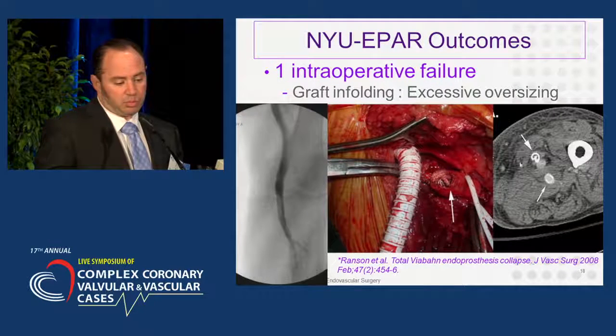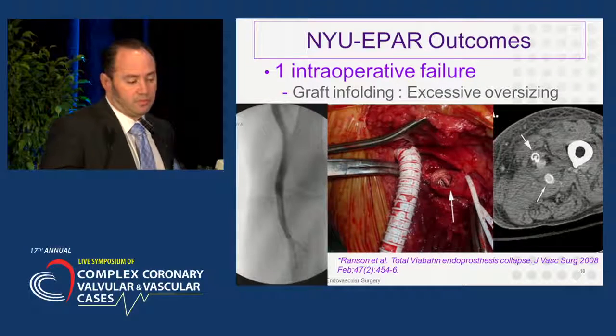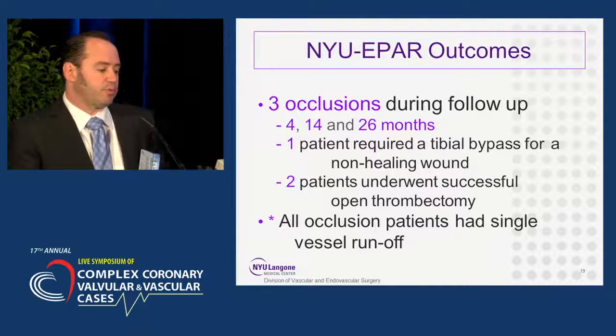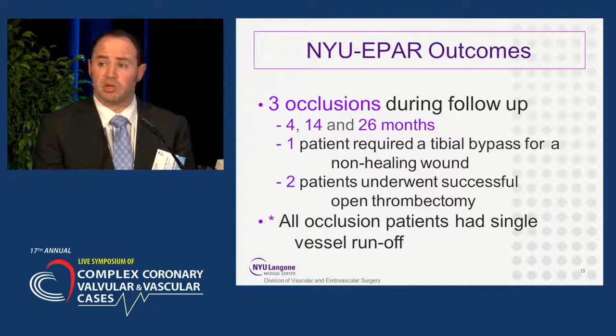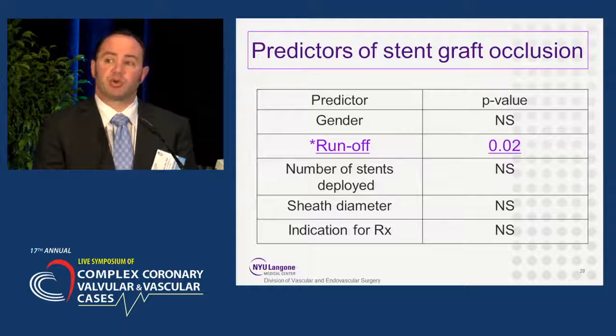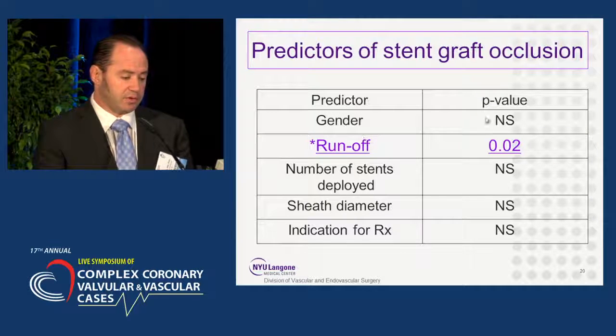Our one intraoperative failure was due to excessive oversizing, and that patient ended up with a femoral to popliteal artery bypass. You can see the kinking on the graft in the postoperative CAT scan. They've since repackaged the graft differently, but it can happen with excessive oversizing. We had three occlusions during follow-up at 4, 14, and 26 months. One patient required a tibial bypass for a non-healing wound, and two patients underwent successful thrombectomy. All occlusion patients had single-vessel runoff, and the only predictor of stent graft occlusion was poor runoff, with a significant p-value.